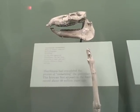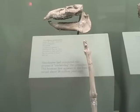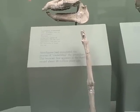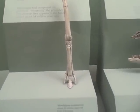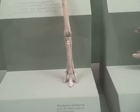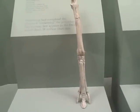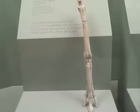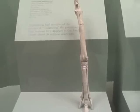This is Mesohippus montanensis, about 35 million years old, from Wyoming. It still has four toes and four distinct bones that run down what we now know as a cannon bone to meet each toe.